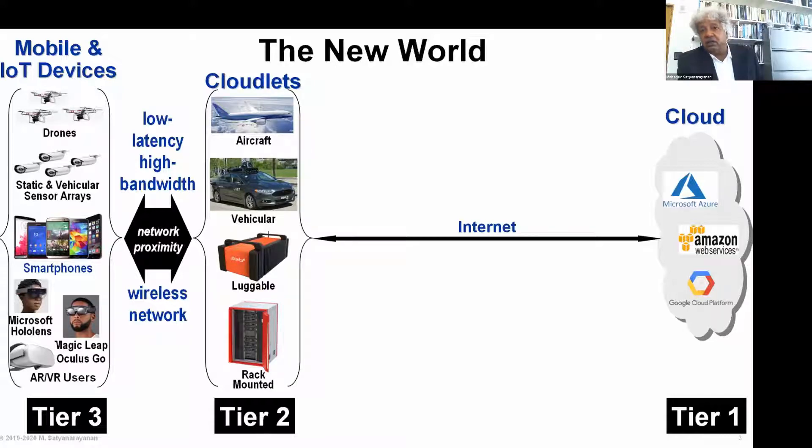This includes things like wearable devices, head-mounted displays like Google Glass, HoloLens and so on, drones, certainly smartphones, etc. And running on these are many futuristic applications: augmented reality, virtual reality, drone-based dynamic flight control, etc.